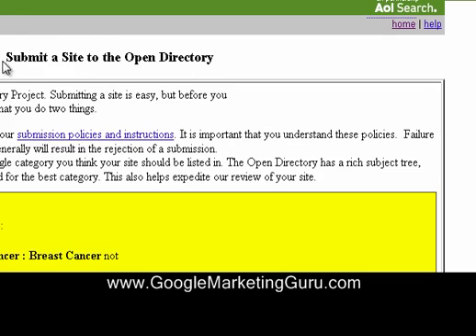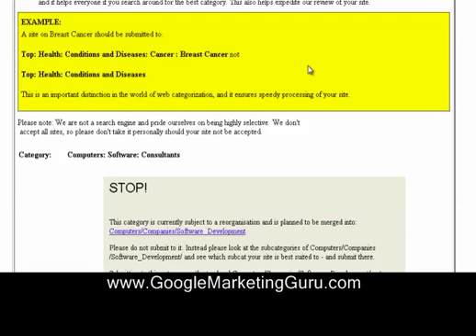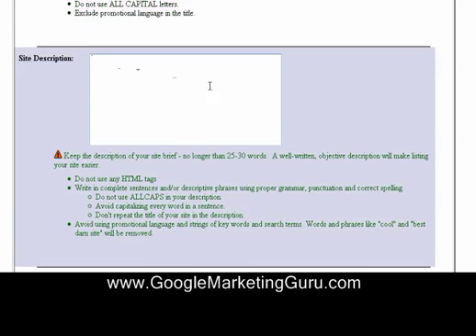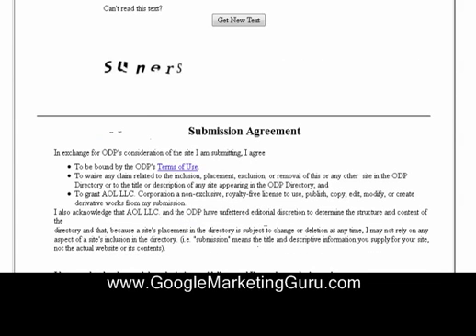You've went to DMOZ, you've went to your particular category that's related to your business, and you went up to the top where it says suggest URL. This is where you want to just put in your site URL. You want to put in the title of your site, a description, your email address, and put in the CAPTCHA code verification, and then hit submit.